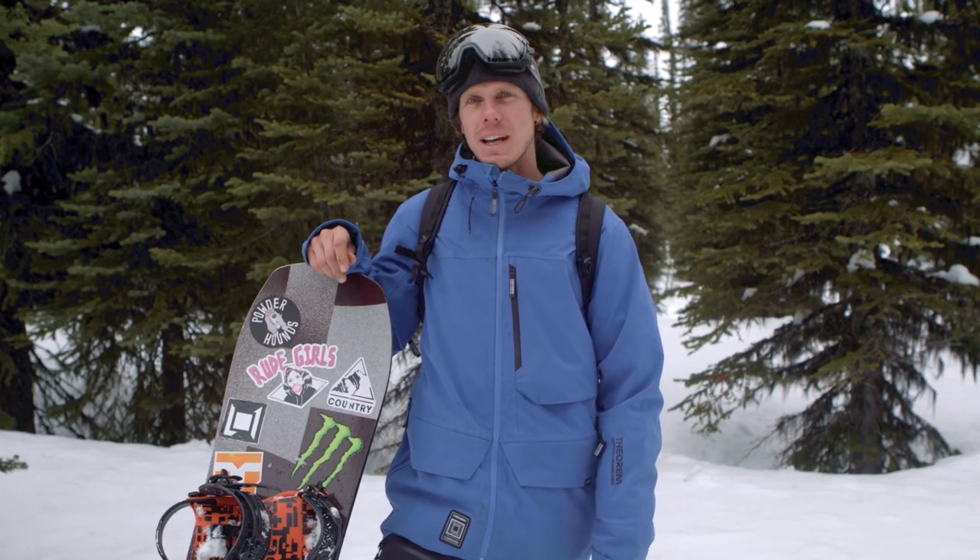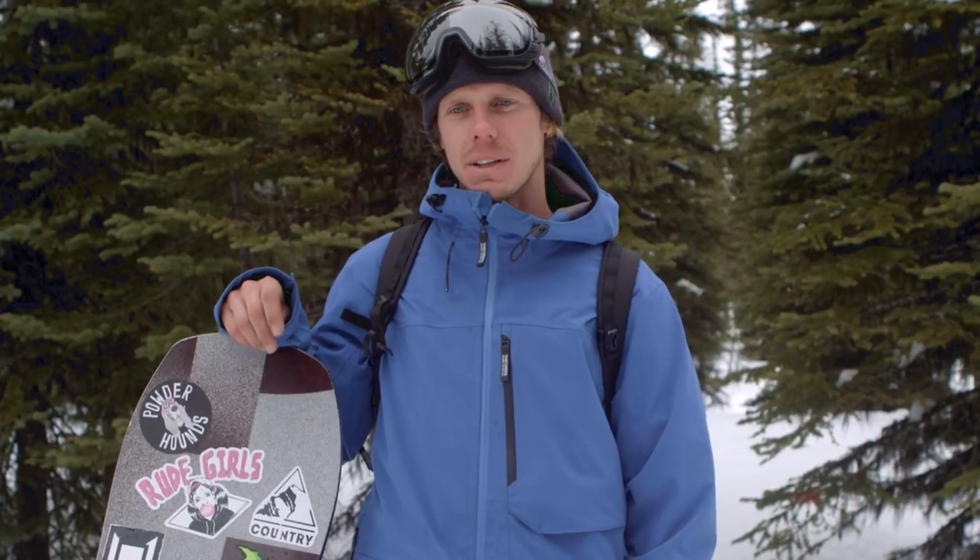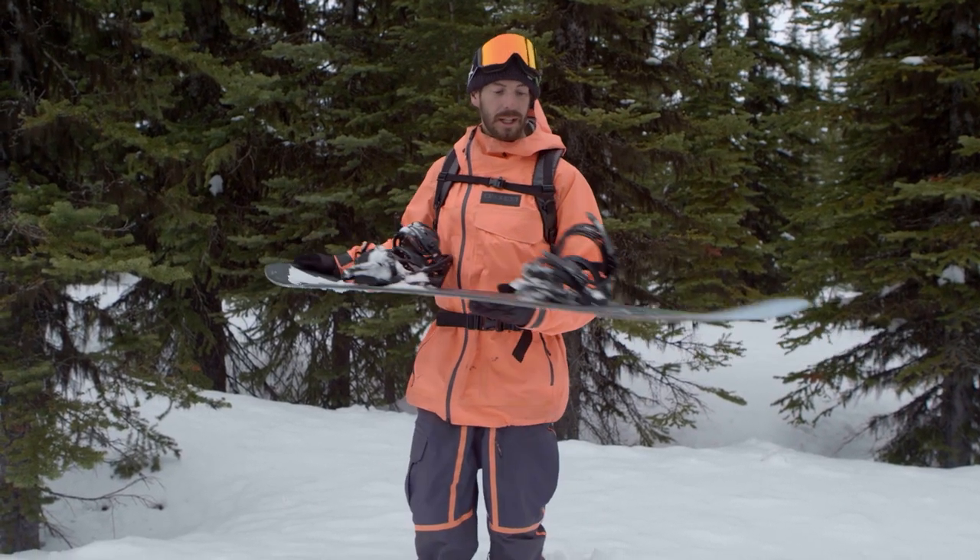It's good for park laps and side hits. I've just fallen in love with this board. Smashed pillows on it. The bindings are the workhorse in the line for me.